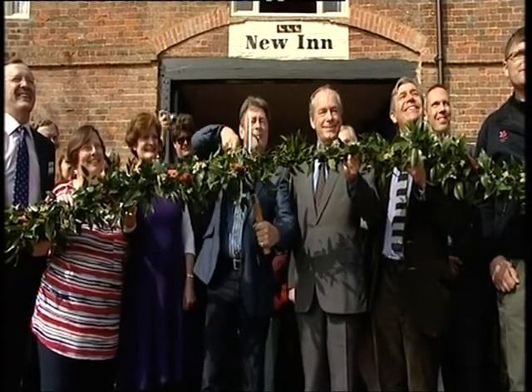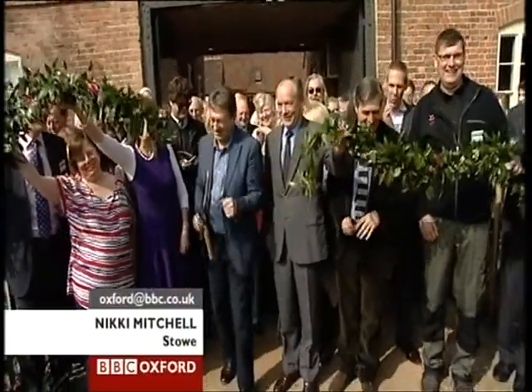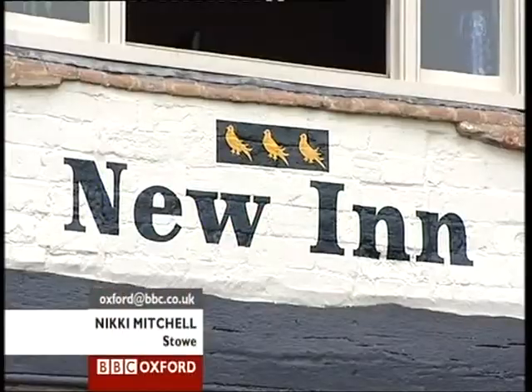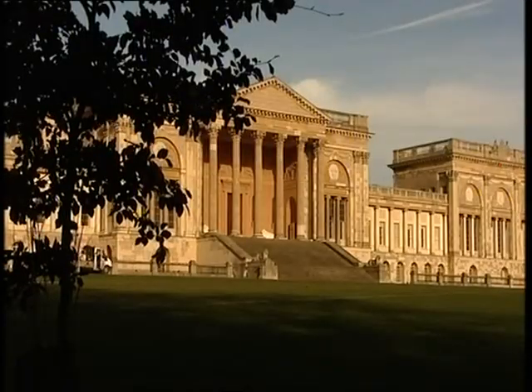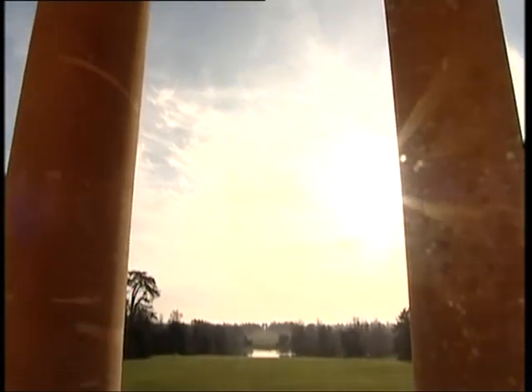I declare the new inn open! The New Inn is one of the country's first visitor centres, built in 1717 to house Georgian tourists eager to see Stowe — the great show house of its time, basking in the most extravagantly elaborate landscape gardens.